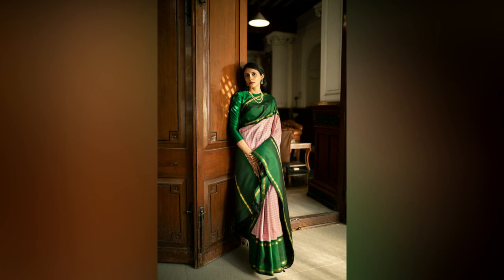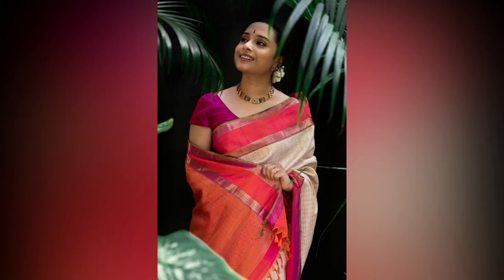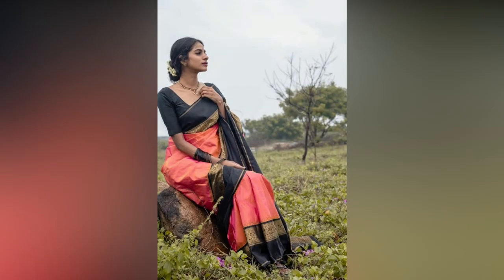A sleek bun at the nape of the neck gives an elegant touch, while braids add a unique twist to the overall appearance. Loose curls enhance a soft, feminine look, while straightened hair gives a strong personality. If you like the video, please like and share. For more updates, consider subscribing.